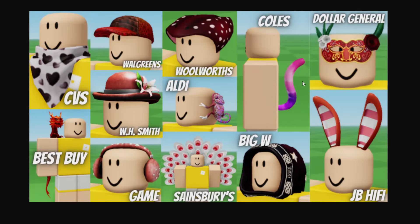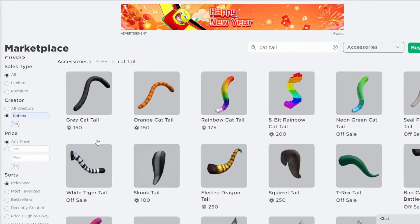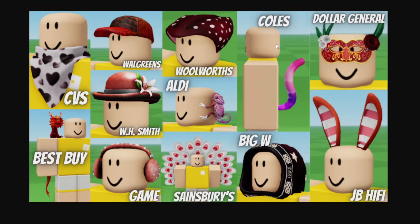And then next, we have this kind of Valentine's Day cattail from Kohl's in Australia. There are many different cattails already from Roblox that are pretty much the same but just different colors — the rainbow one, the neon green. So there's already quite a few different versions of this one, but it's a pretty cool choice. The tails are actually pretty popular, so not too bad.